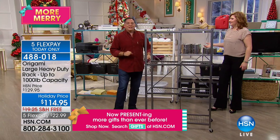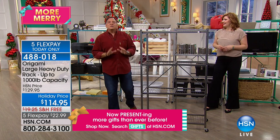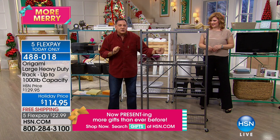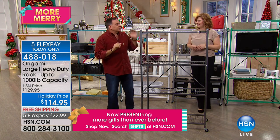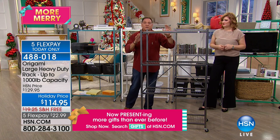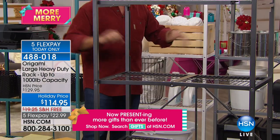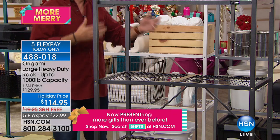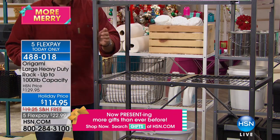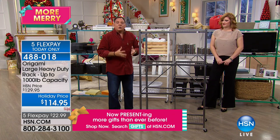No tool belt needed — anybody can do this. We went from four inches to 12 linear feet of storage. Each shelf is three feet long and there are four of them. The shelves are 18 inches deep — a foot and a half — whereas most shelving systems are 12 inches, so you're getting an extra half foot. And this is all powder-coated steel.